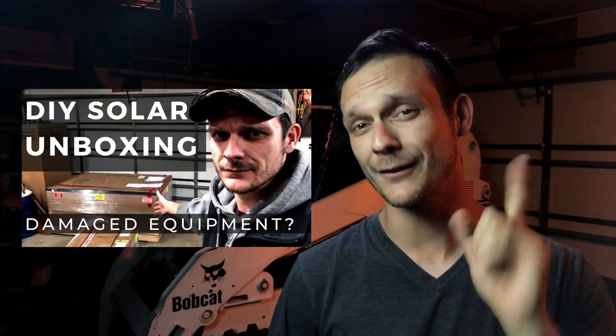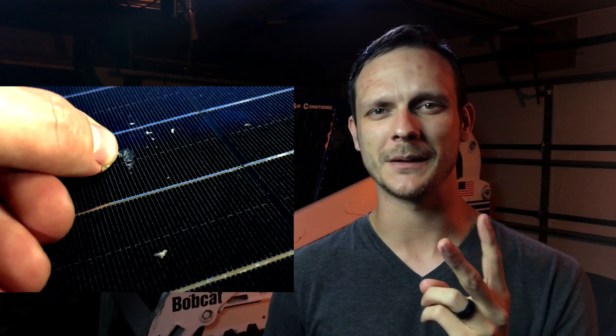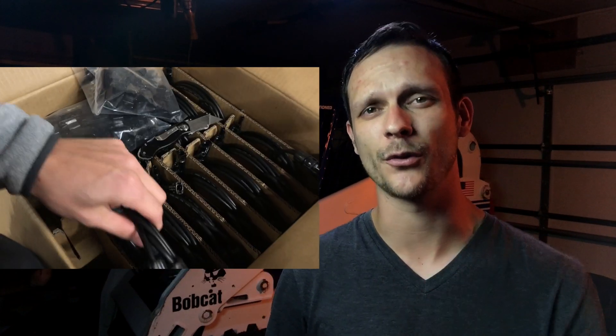This is Solar Unboxing Round 2. If you got the first video, you're probably wondering three things. One, what was the deal with the missing parts? Two, what's up with the damaged panels? And three, did I order the wrong equipment? Answers to all of those things in this video.